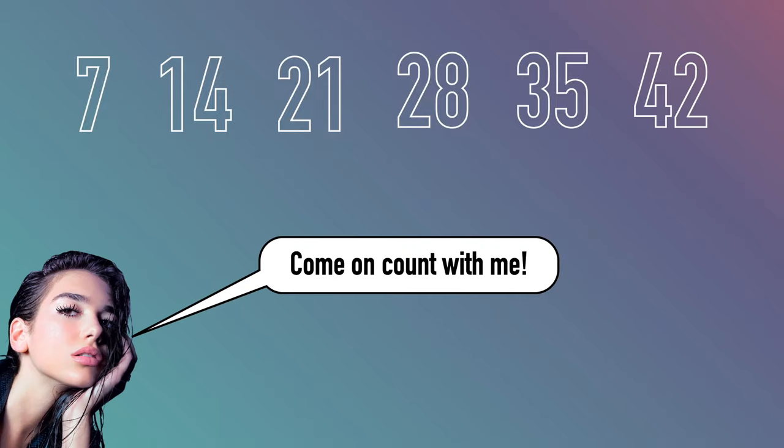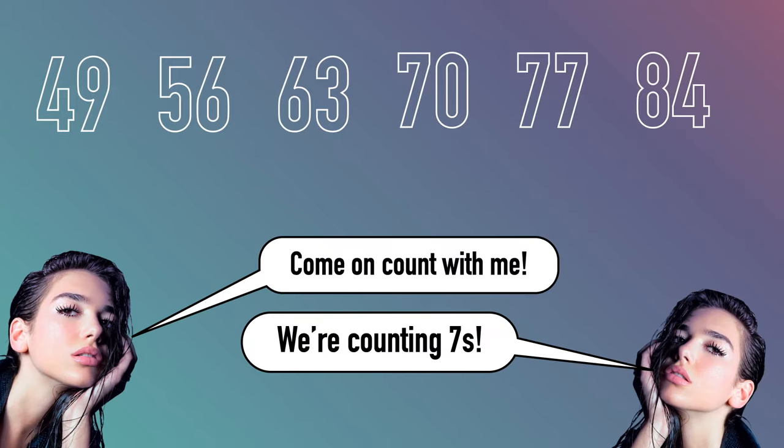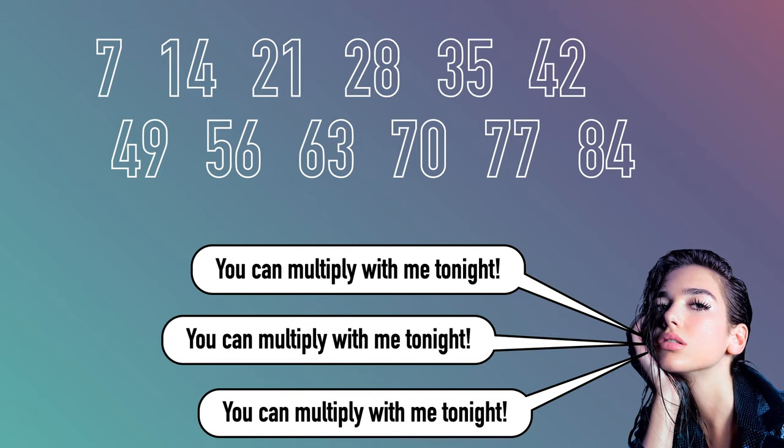I got seven, fourteen, twenty-one, twenty-eight, thirty-five, forty-two. Come on count with me, we're counting sevens. Forty-nine, fifty-six, sixty-three, seventy, seventy-seven, eighty-four. Come on count with me, we're counting sevens. You can multiply with me tonight, you can multiply with me tonight, you can multiply with me tonight.